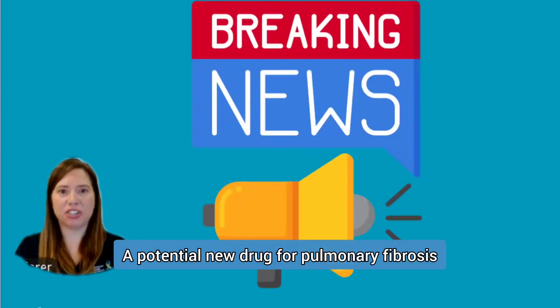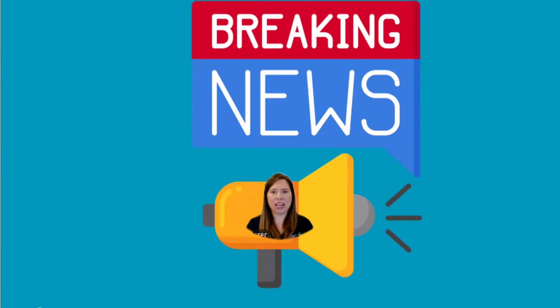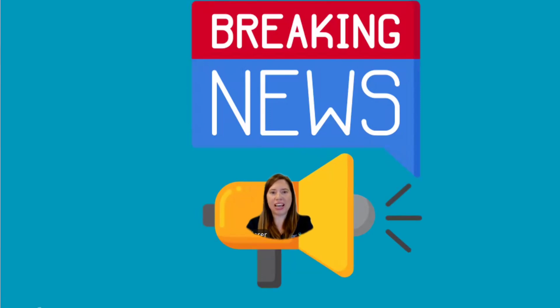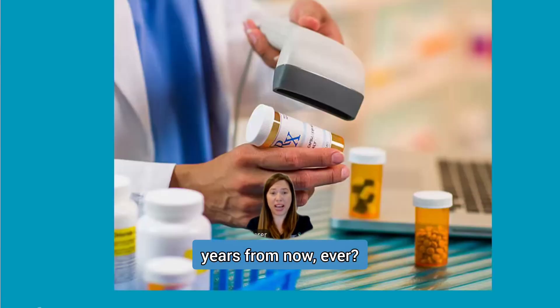We all saw the breaking news. A potential new drug for pulmonary fibrosis might be getting approved after meeting its Phase 3 study endpoint. But what does it actually mean for you as a patient when a Phase 3 study is successful? Can you get the new medication today, tomorrow, years from now, ever?